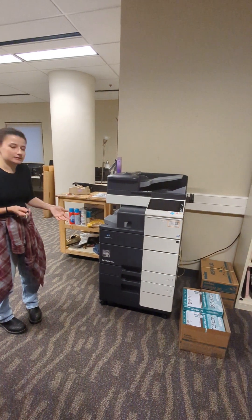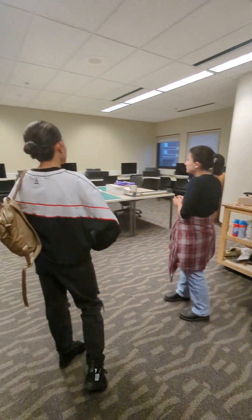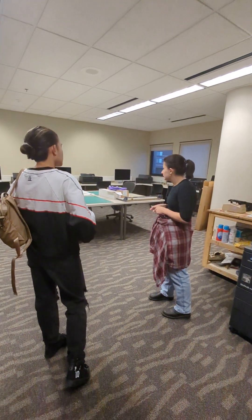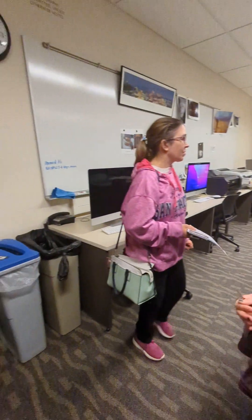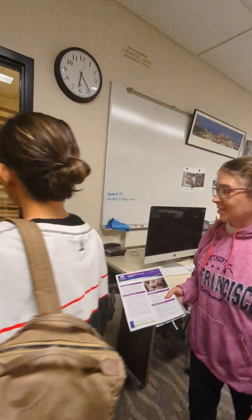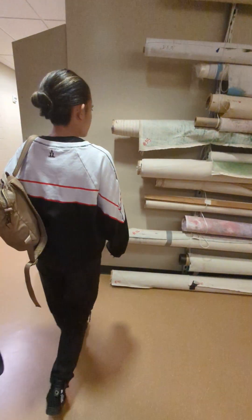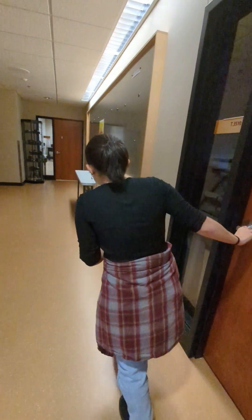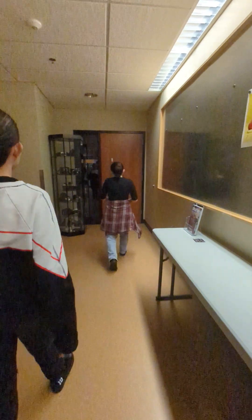This is the printing lab. Sometimes classes will also come in here, but it's not a full classroom. And then we have the computer lab, which out of all the FOMO classrooms is my favorite.